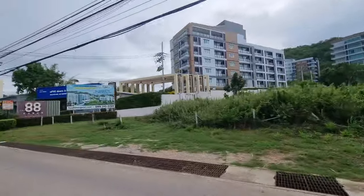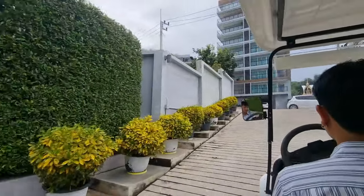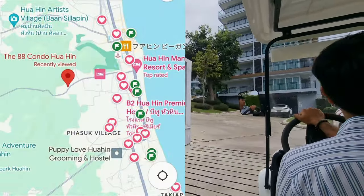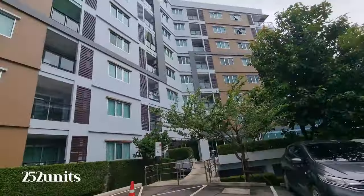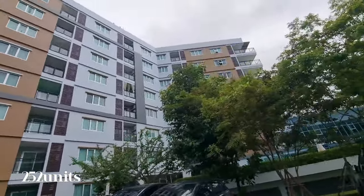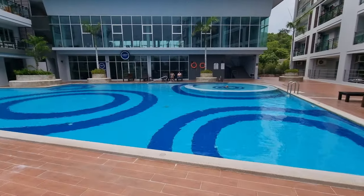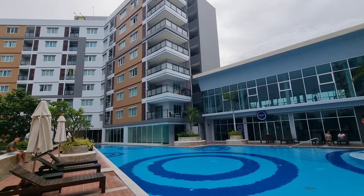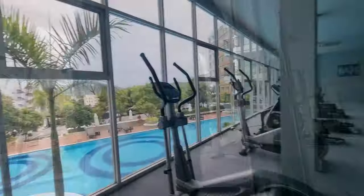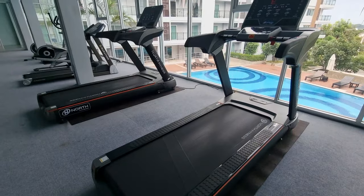Next we visited the 88 Condo, where we met G and he showed us four units ranging in various sizes. The location is further away from the center of Hua Hin and it was built in 2016. The complex is made up of 252 units in three buildings, eight stories high. First we explored the amenities — it had a huge, very clean pool with loungers and umbrellas. Then we headed up to the gym which overlooked the pool; the equipment looked well maintained with some free weights, machines, and lots of space.